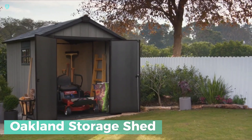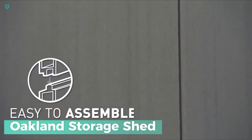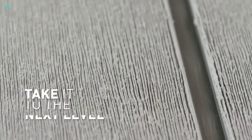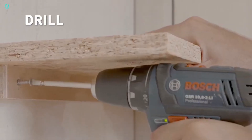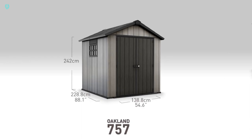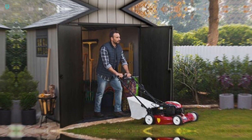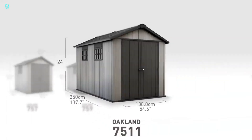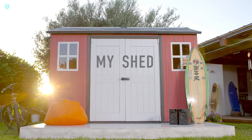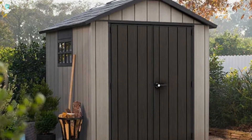The Oakland Storage Shed — the hassle-free solution to your storage needs. Building a shed can be a daunting task, requiring a blend of construction skills and architectural know-how. Unfortunately, many people feel overwhelmed by the prospect. But fear not, the Oakland Shed is here to save the day. Crafted from durable metal and rubber, it boasts prefabricated panels that make assembly a breeze, designed to withstand the elements with minimal risk of rot and rust.